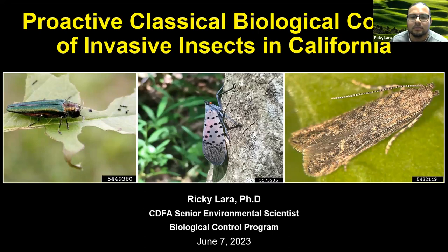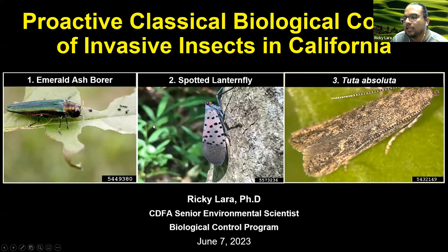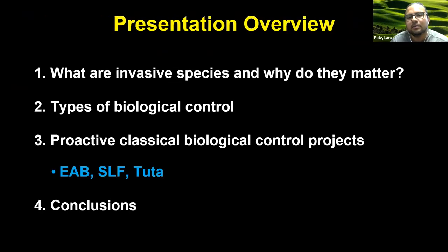There are three I want to emphasize: the work being done with the emerald ash borer — a beetle, EAB — the other one focused on spotted lanternfly, which is a hemipteran organism, and then a moth known as Tuta absoluta. I'm first going to set the stage by talking about the importance of invasive species and why they matter. Then I'll discuss how biological control as a practice has been used in the past, is currently being used, and can continue to be part of viable solutions. Then I'll transition into the proactive efforts for emerald ash borer, spotted lanternfly, and Tuta, and end with some general conclusions.